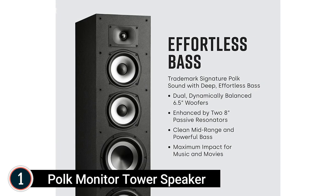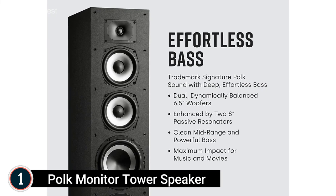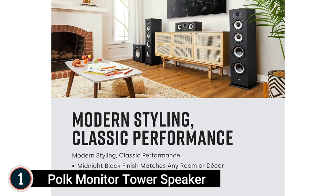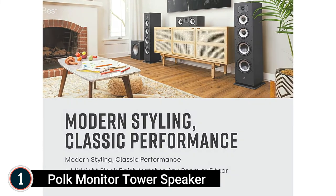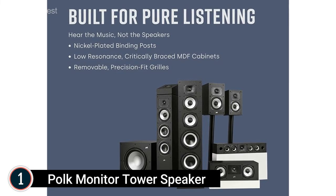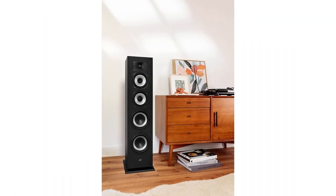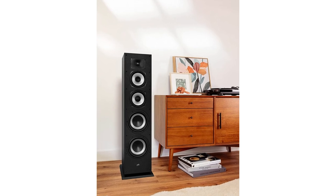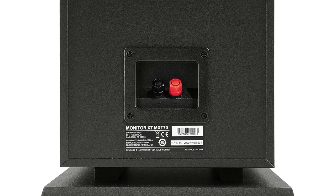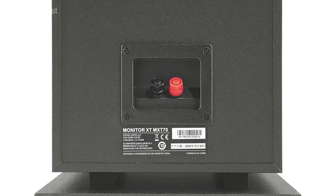Surround sound from your preferred resources, including online streaming via Apple Music, Amazon Songs HD, Tidal, Spotify, and more. Easy configuration and positioning: the MXT70 floor standing speaker includes rubber feet made for both carpeting and wood floorings, providing enhanced security and adaptable positioning. Enjoy room-filling, abundant sound from wherever you are.